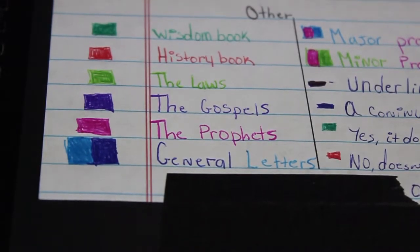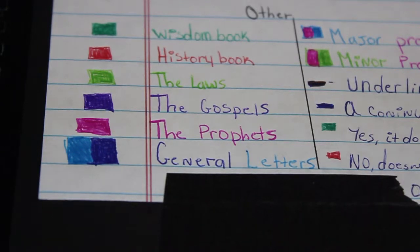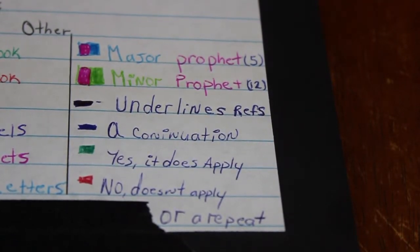When we get down to coloring the individual books of the Bible, all the colors are repetitive but they all mean something different. Green is for wisdom books, red is for the history books, light green is for the laws, purple is for the Gospels, pink is for the prophetic books. For the general letters I have them split in two different colors because there are different types of letters the Bible talks about. The major and minor prophetical books are also split between two different colors to help differentiate the type of book.